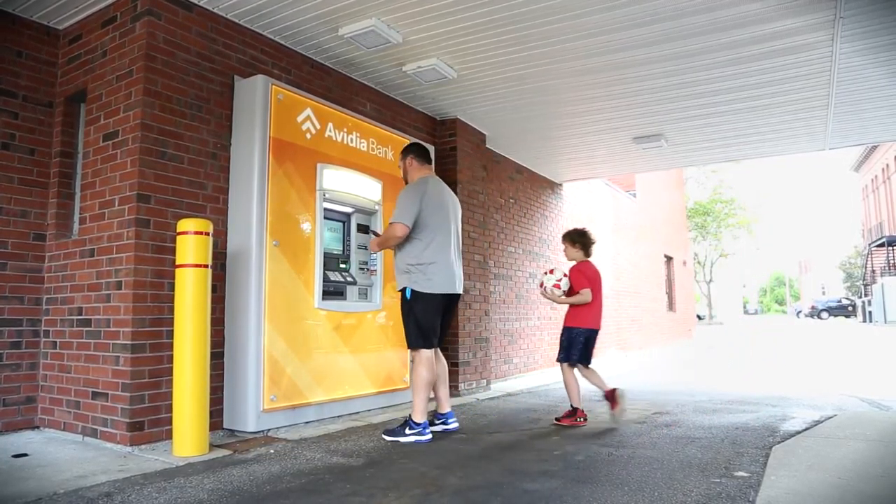The AVIDIA mobile app allows you to do banking pretty much anywhere. It's super convenient, right in the palm of your hand.